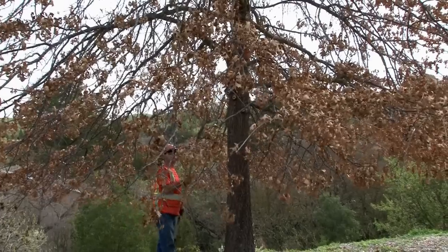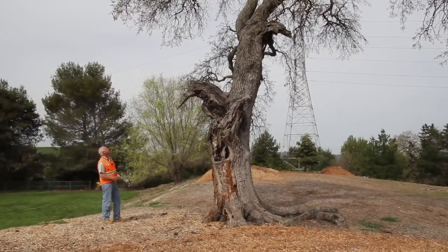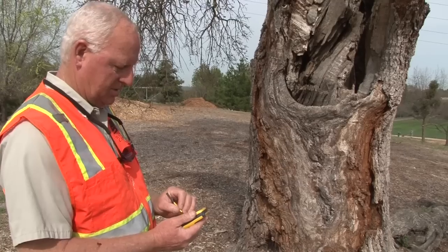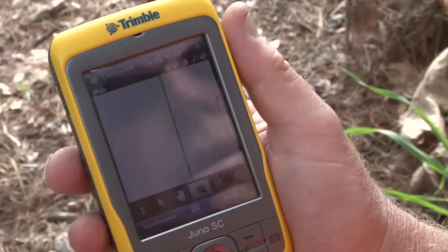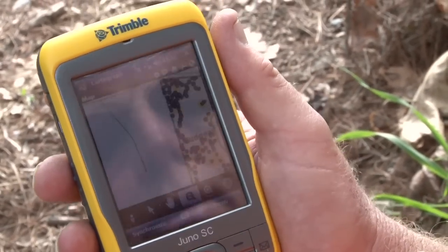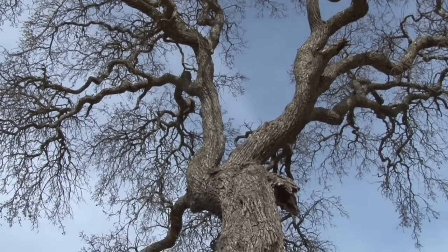It helps us manage our tree inventory in the city and manage resources to better serve the community. My job as field arborist is to maintain the approximately 16,000 trees that the city owns. This morning I looked at our tree inventory and it told me there is a hazardous tree at Rudgear Park. Using the Juneau unit, which has a locating function, I hit the button and it tells me where I am. I've been able to verify this is the tree — a very old blue oak. Under the city ordinance, it's a highly protected tree.